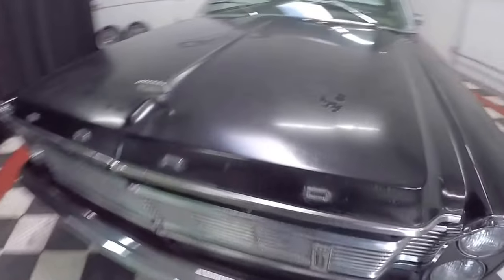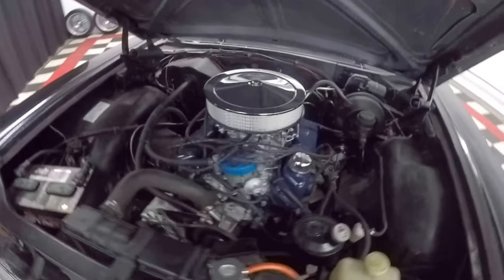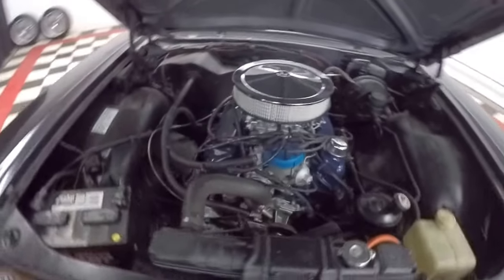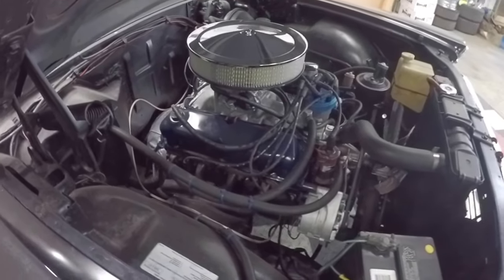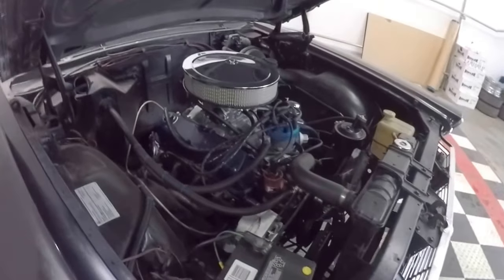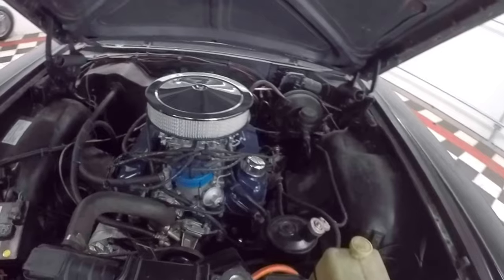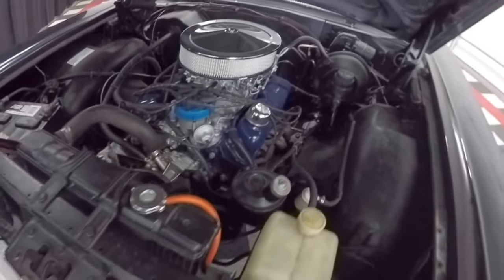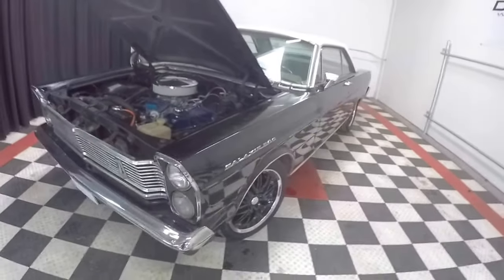And what powers this beast? Well, the cool part is this thing is reliable as could be, because this is a crate 302 that's been put in this car. So this engine only has about three or four thousand miles on it. It runs absolutely beautifully — nice and quiet. Not rebuilt, but a factory crate engine. 302 headers, it's got a great sound to it. HEI distributor. It's got a mix of new and old, so it's a cool kind of resto-mod. Very, very reliable, yet it's got that old-school look that we all dig.